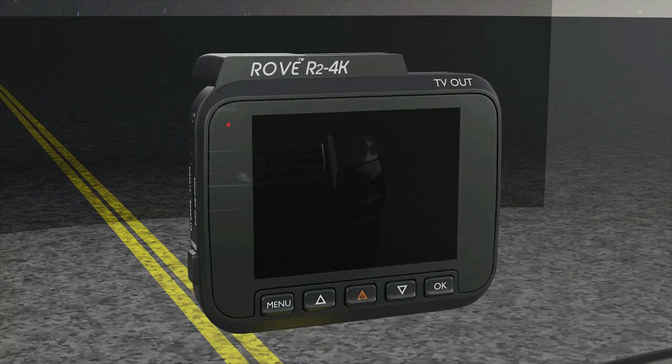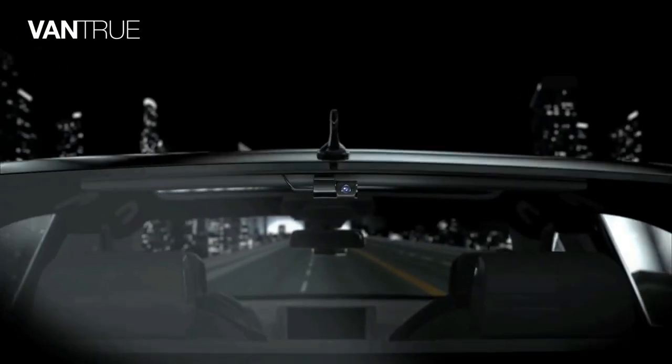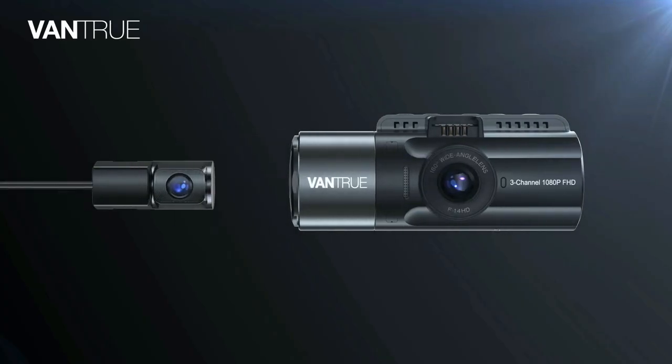Drivify presents the 5 Best 4K Dash Cams for Car. Stay tuned as we bring you the top 4K Dash Cams for Car on the market today.